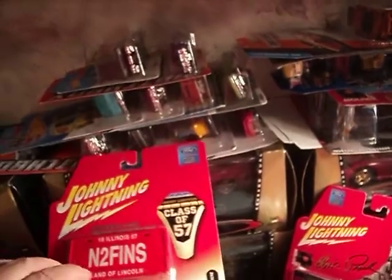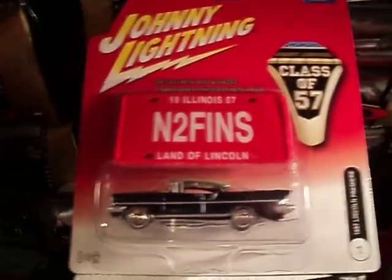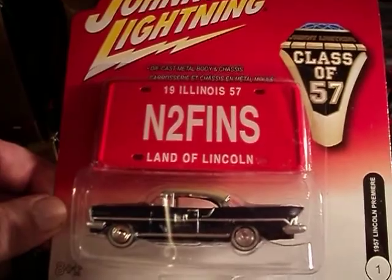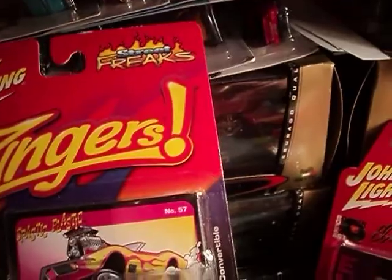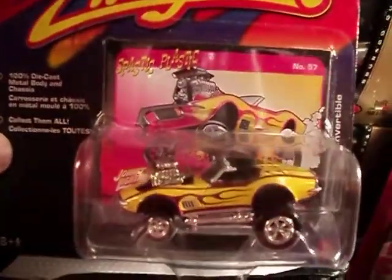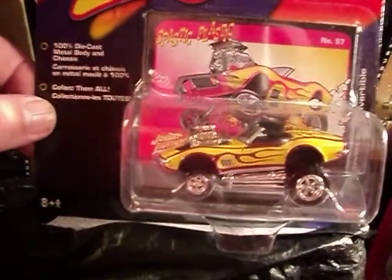And then the 1957 Lincoln Premier — pretty cool, nice. And next up, we have another Zinger here: the 72 Corvette Convertible. This thing looks pretty funky, really weird paint job.